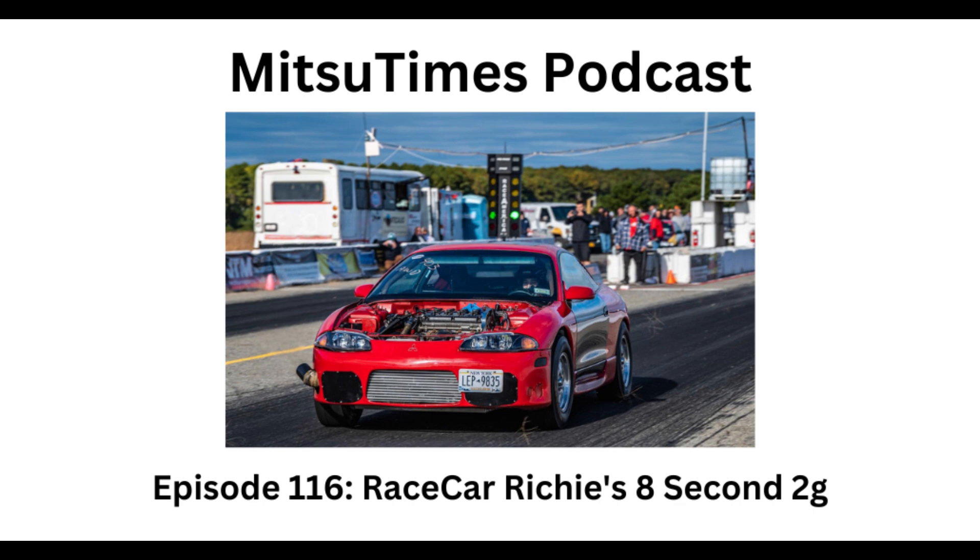This episode of the MitsuTimes Podcast is brought to you by Haltech. After 35 years in the business, Haltech continues to be an industry leader in engine management and performance automotive electronics. Their flagship Nexus R5 combines the functionality of a PDM, wideband controller, and engine management all in one state-of-the-art vehicle control unit. Haltech helps power the world's quickest 4G63-powered dragster, 4G63 AWD five-speed, 4G63 AWD auto, and 4G63 front-wheel drive cars on the planet.